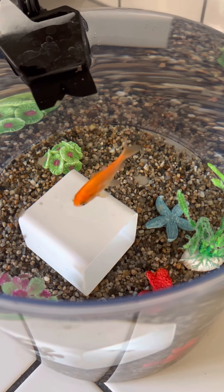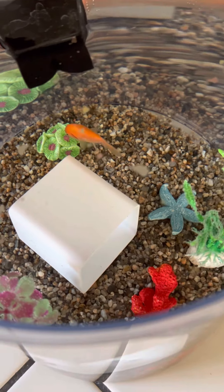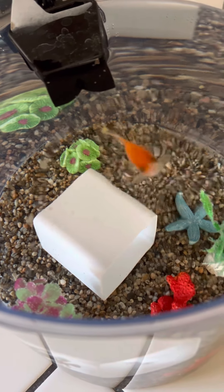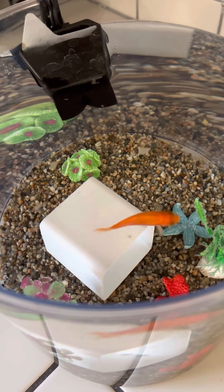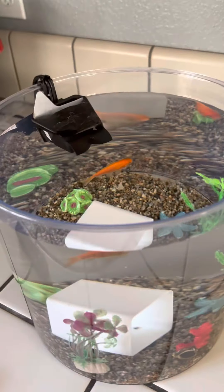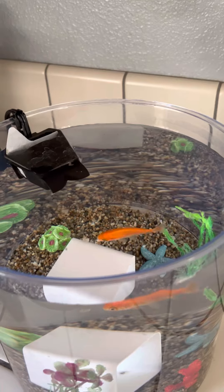Oh, there he goes! Oh my gosh! Spunky ate his food! He ate his food! Look, do you see his gills? His eyes and his fins and his tail. He ate his food! Where'd you go? Yay! He ate his food! He's so fast!